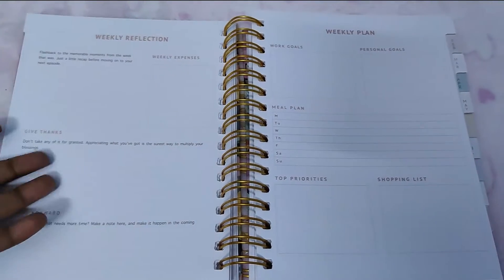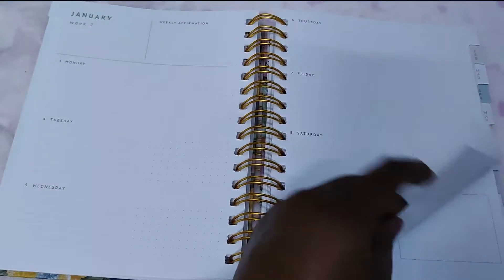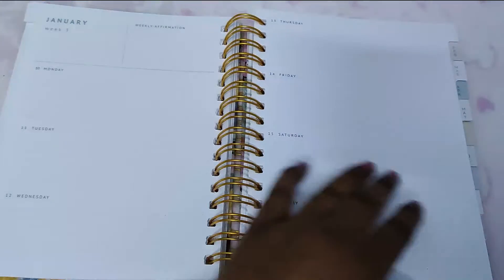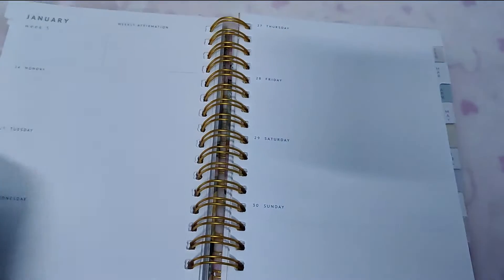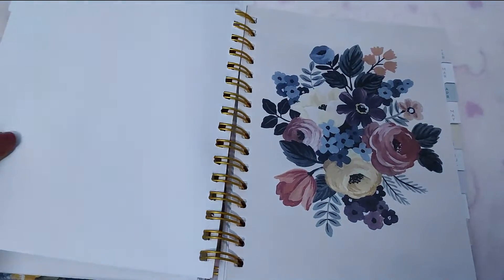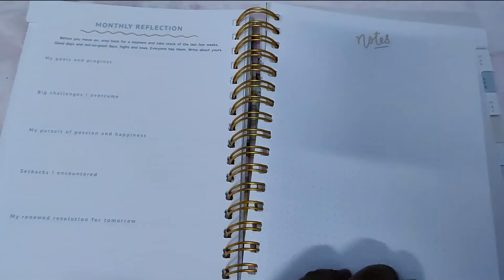There are also weekly reflections, which is unique — I've not seen that in other planners. Then you have work goals, personal goals, meal plan, top priority, and shopping list. After each week there's a weekly reflection, so you can review or plan ahead. And after a month there's a monthly reflection to track progress on your goals.